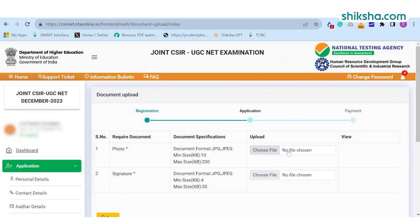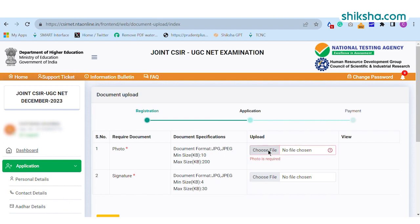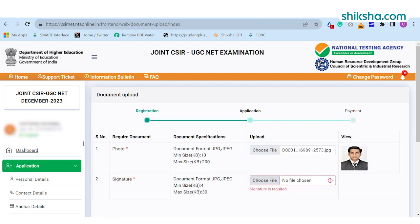In the next step, the candidate is required to submit the documents on the portal. You need to submit your scanned photograph and signature as per the required specifications.